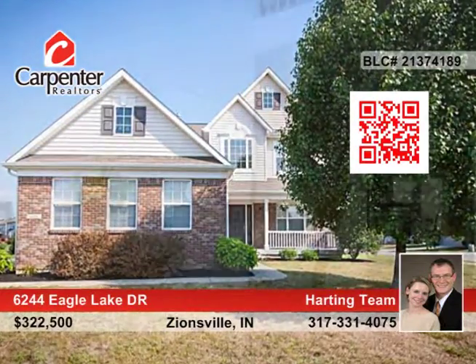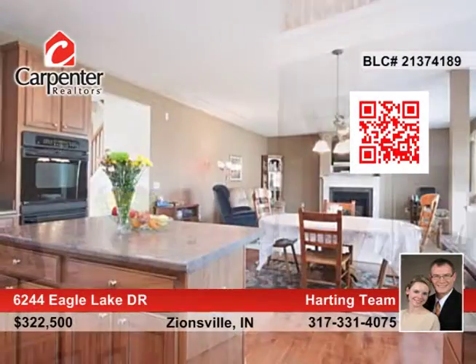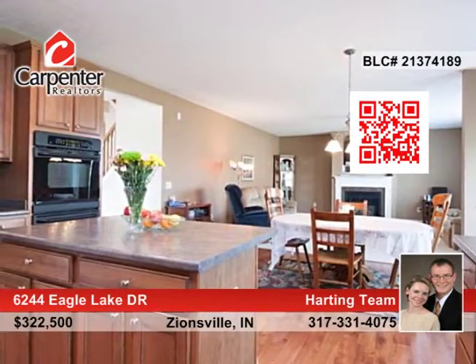Welcome home to this spacious five-bedroom home in popular Eagle's Nest. The home is situated on a corner lot and gives easy access to the neighborhood park and pool.